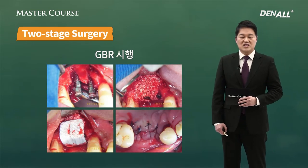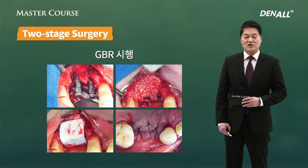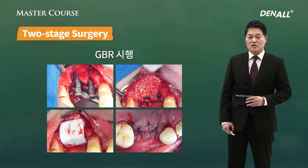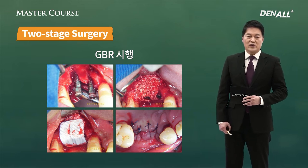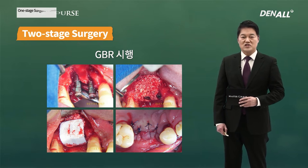As you can see, after implant placement, horizontal bone defect occurred. And because you need to make bone, sufficient GBR is needed. And in that case, primary closure for GBR success needs to be done. So in those cases, two-stage surgery needs to be done.